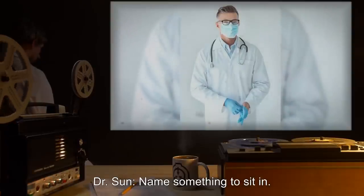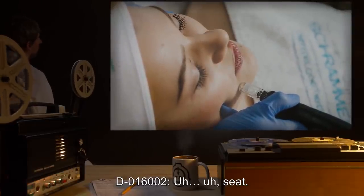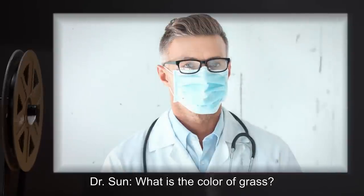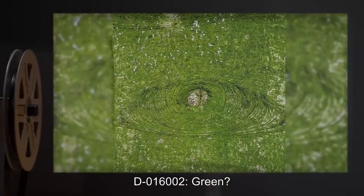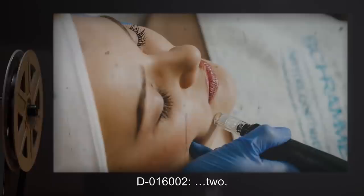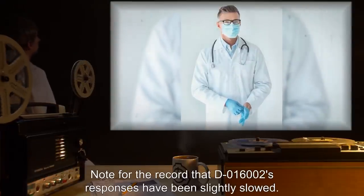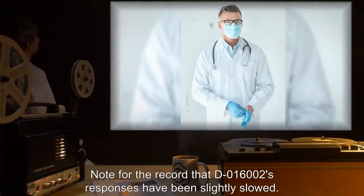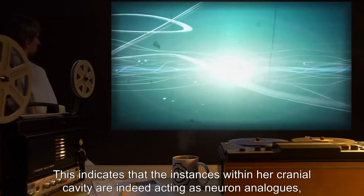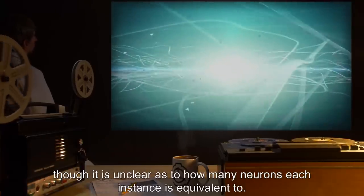Dr. Sun: Name something to sit in. D-016002: Uh… uh… seat. Dr. Sun: What is the color of grass? D-016002: Green? Dr. Sun: What is 1 plus 1? D-016002: Two. Dr. Sun notes for the record that D-016002's responses have been slightly slowed. This indicates that the instances within her cranial cavity are indeed acting as neuron analogues, though it is unclear as to how many neurons each instance is equivalent to.